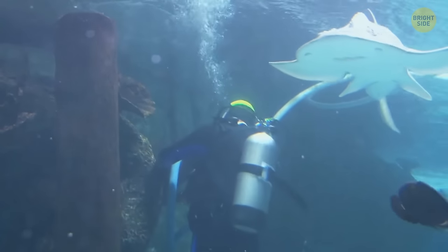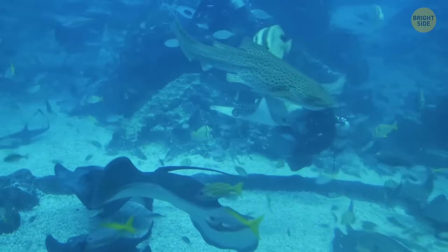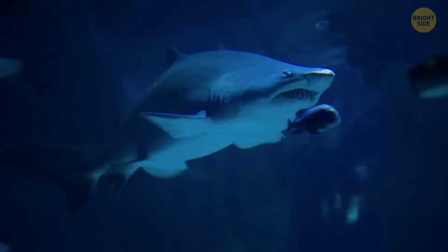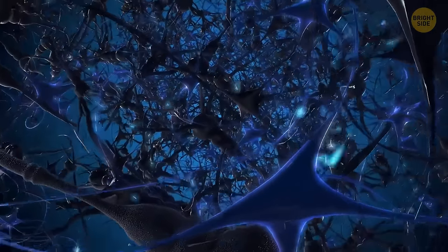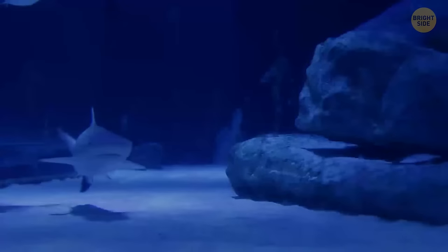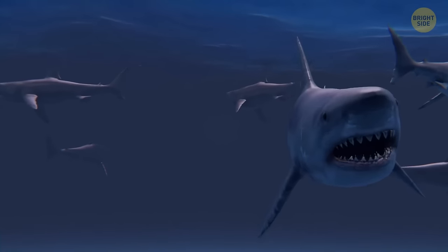You can actually put a shark in a trance for 15 minutes. To do this, you need to stroke the nose of a dangerous animal with your hand. This sort of hypnosis is called tonic immobility, which happens thanks to the receptors in the shark's nose. When stroked, the receptors send a lot of signals and the shark's brain is unable to process them all. What it doesn't say is exactly how you get close enough to a shark to rub its nose.